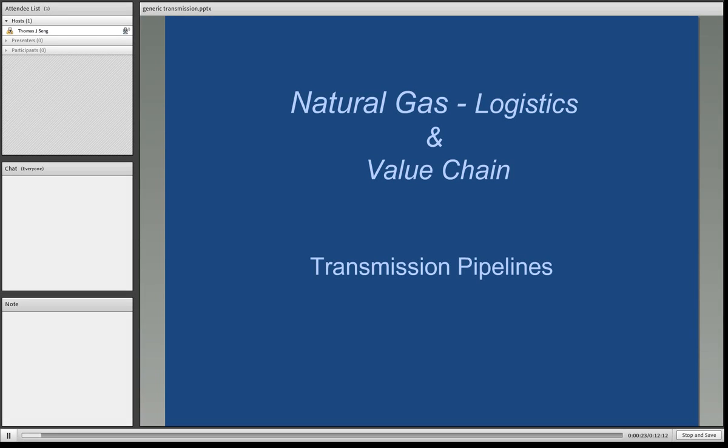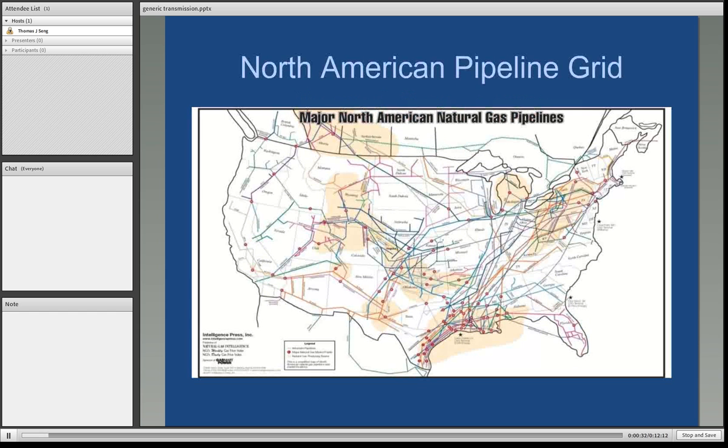The overall function of the transmission pipelines is to take gas from large producing areas and get it to the market areas. Here is a simplified map of the natural gas pipeline grid throughout the United States. There is pipe literally running from the very south tip of Texas and Brownsville all the way up to New York City. That happens to be Transcontinental Natural Gas Pipeline Company, which is owned by the Williams Company out of Tulsa, Oklahoma.